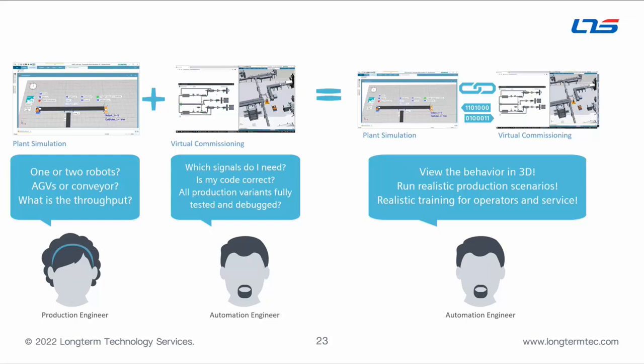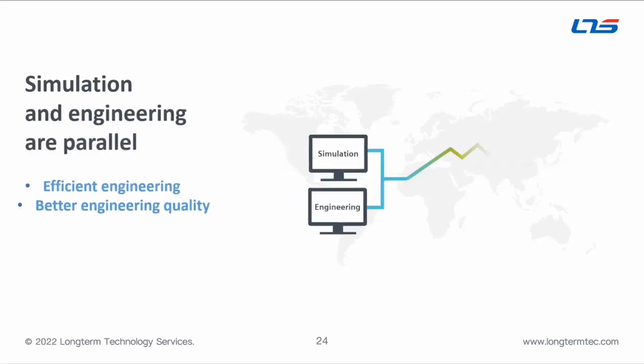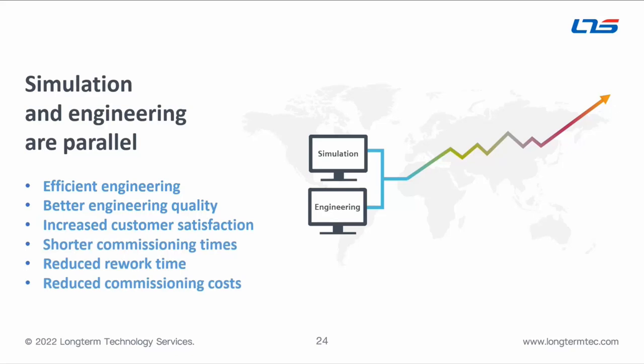You can also train people on the virtual system before the physical system becomes available. The key idea is putting simulation and engineering teams in parallel, whereas traditionally certain teams wait on other teams before moving forward. With this approach, those people can work much more collaboratively, which increases the quality of the engineering because you're validating so much on the virtual system prior to setting up the real one. That leads to shorter physical commissioning times and reduced rework.